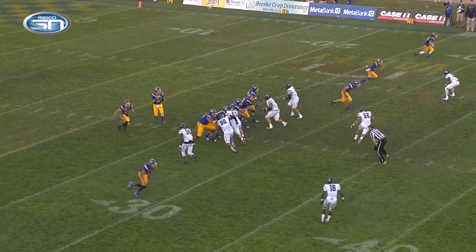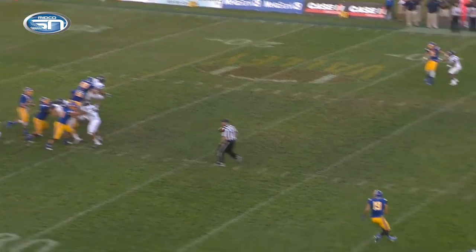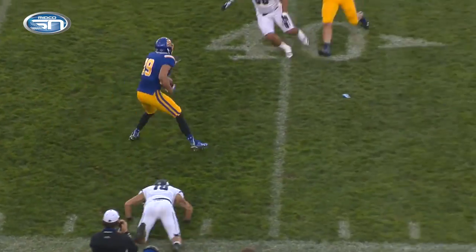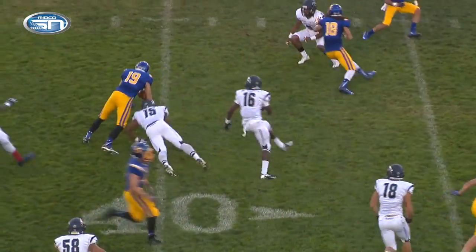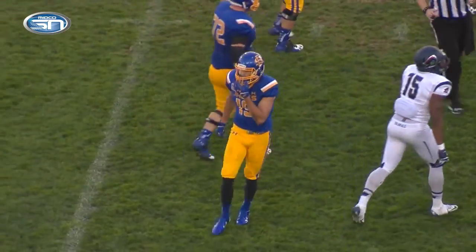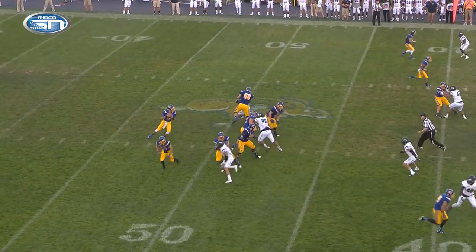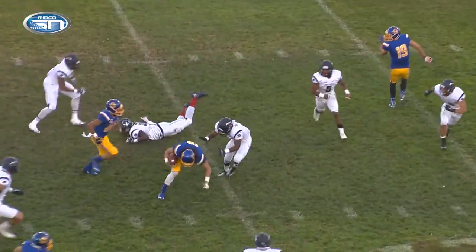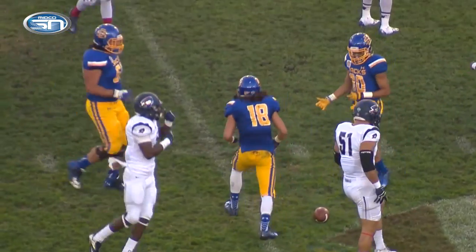Jacks have it at their own 28, first and 10, three wide left, one right. Lewon will throw right side seam, Winnike makes the catch at the 42, turns up field midfield, cuts back left side at the 45, jukes a man at the 40, and he's down there. The Wizard is at it again. Lewon will face a three-man rush, he'll step up in the pocket, he'll throw left seam, Lambert turns up field and he dives close to a first down.